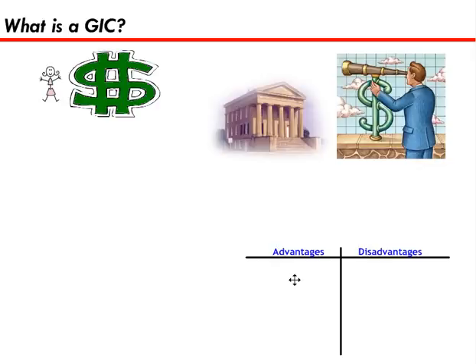Some advantages of a GIC are lower risk — there's typically lower risk than investing in the stock market, although you still can lose money. Predictable: in a typical GIC, you know exactly how long your money is locked up for, and you know exactly what the interest rate will be. It's pretty simple to set up a GIC at most banks — no need to be a stock market whiz. And it's affordable; you don't need a lot of money to get started with a GIC.